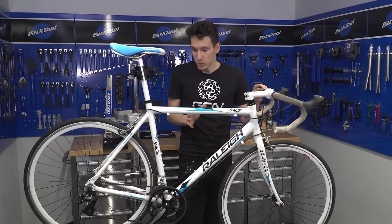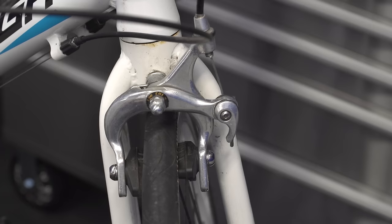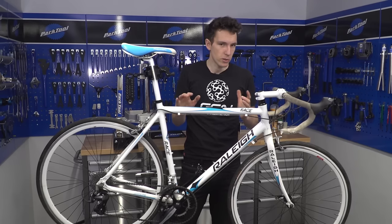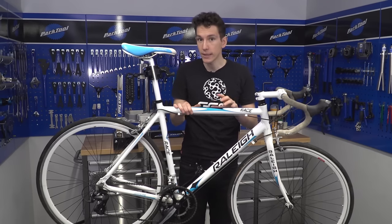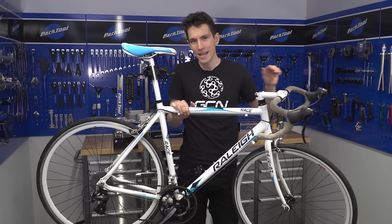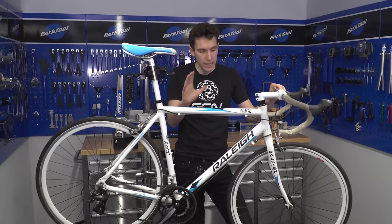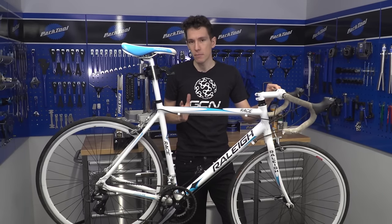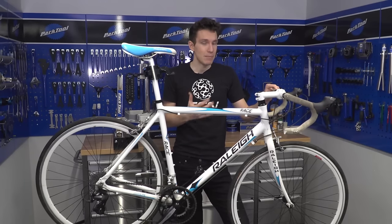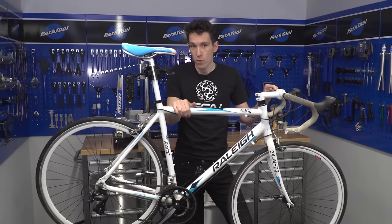Therein lies the trick: you can get a complete bargain even if you need to replace the chain, brake pads, and bar tape. However, buying a decent second-hand bike is probably best done by someone with a little bit of mechanical know-how. If you don't have that, make sure you set aside some money to take the bike into a local bike shop and get them to check it over before you get it on the road, just to make sure it's road worthy.